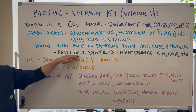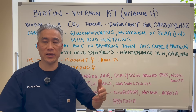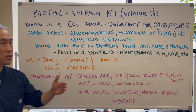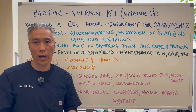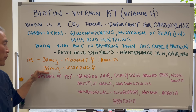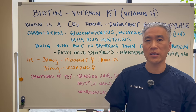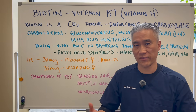The fatty acid synthesis portion is very important for maintenance of the hair, skin, and nails that we talked about. The recommended allowance is 30 micrograms for most pregnant women and adults. If you're a lactating female, you want 35 micrograms. That's really on the low end, because most multivitamins will have 300 to 500 micrograms.